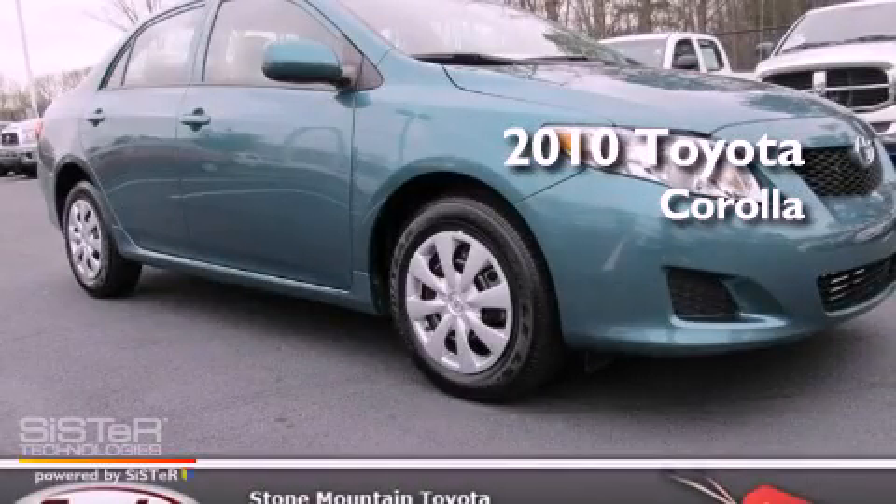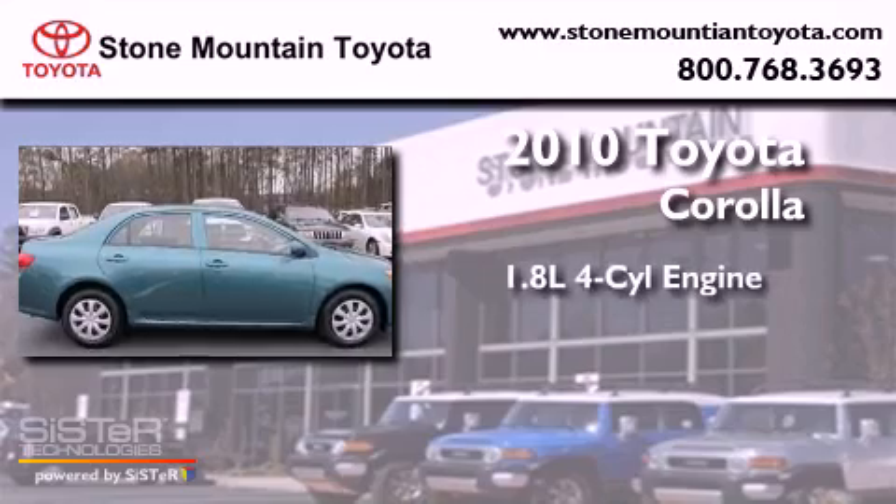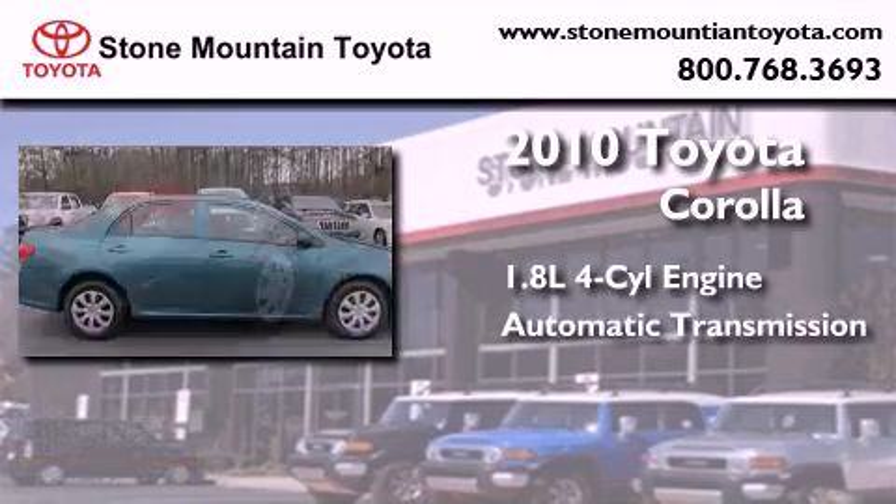This is a certified pre-owned 2010 Toyota Corolla. It has a 1.8-liter, four-cylinder engine and an automatic transmission.